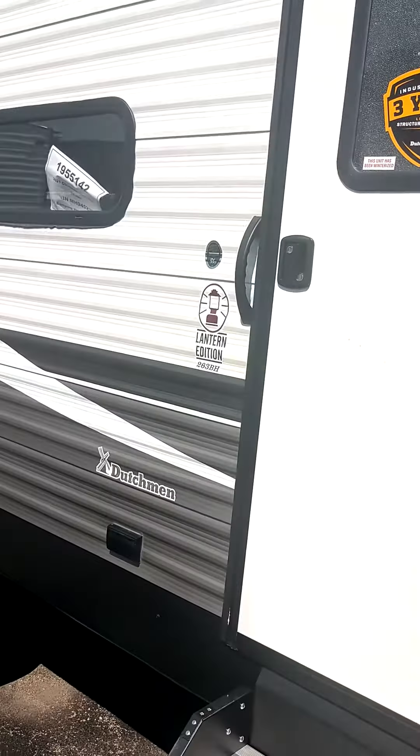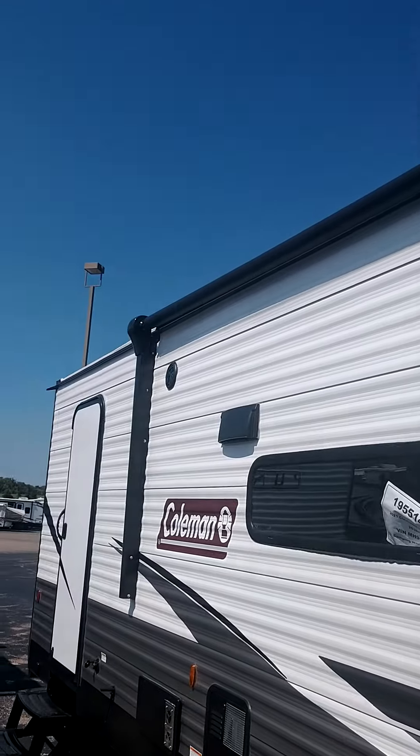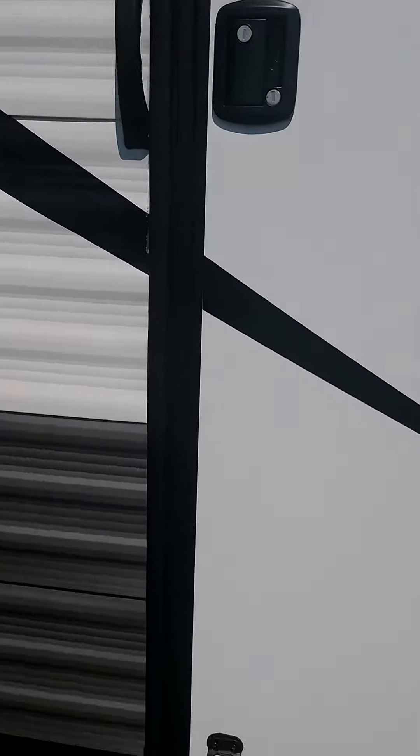Howdy folks, Erica from Camping World reaching out to you, showing you the Coleman Lantern 263 Bunkhouse. We got outside party speakers, and we got an entry for a bathroom in the back, so if the kids are running back and forth they're not gonna disturb you in the cab.